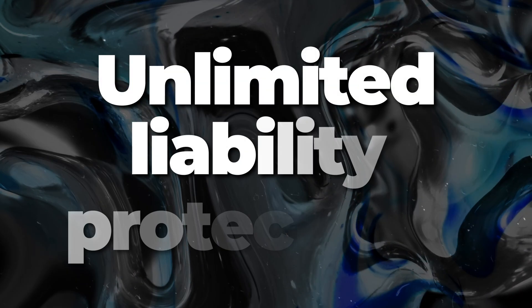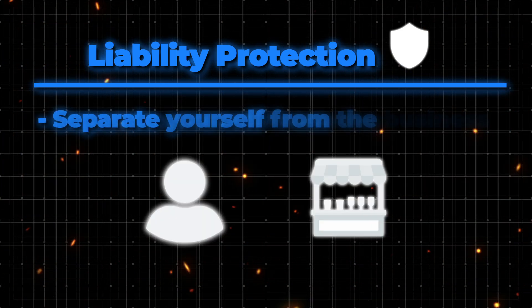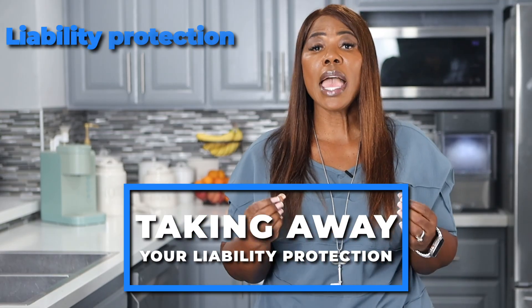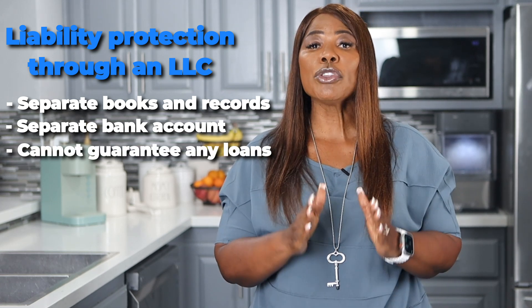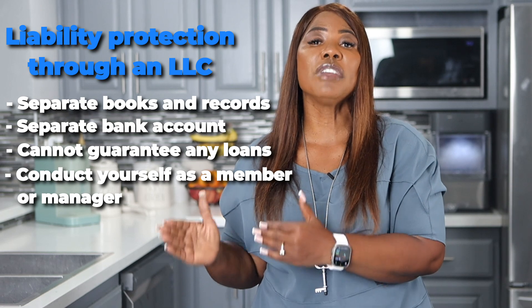Many of you think that if you form an LOC you're going to have limited liability protection — that is not true. You will have liability protection only if you run your business like a business and separate yourself from the business. Many LOC owners get into trouble because they personally guarantee loans or do things out of their personal bank account, co-mingling funds and gradually taking away their liability protection. If you want liability protection through an LOC, you have to have separate books and records, a separate bank account, and you cannot guarantee any loans. You must conduct yourself as an LOC member or manager — not as an individual — because that is how LOC owners get themselves into liability trouble.